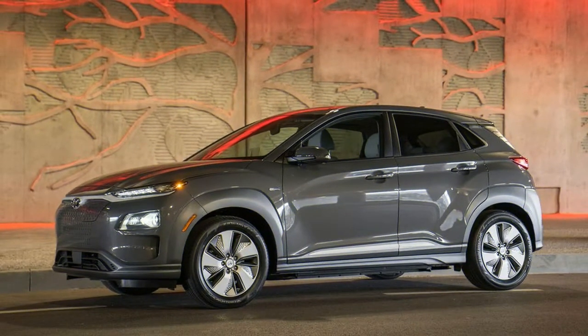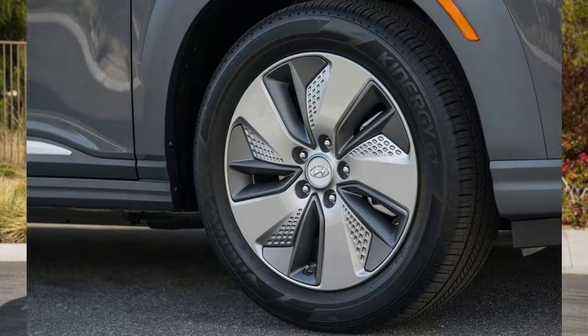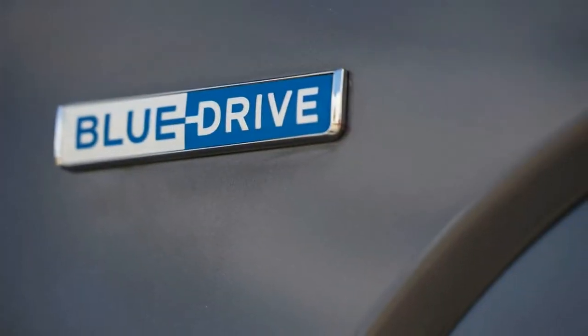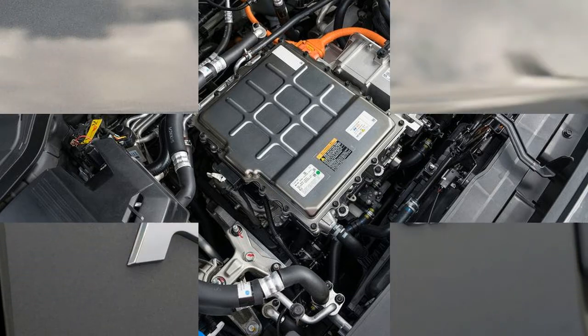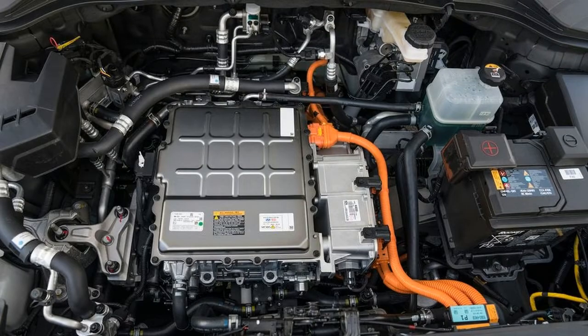Regardless, Hyundai claims a brisk 0 to 60 miles per hour time of 7.6 seconds and a limited top speed of 104 miles per hour. Like any electric car, the Kona Electric is quick and eager because its motor delivers everything instantly — no downshifts required. The low-rolling-resistance tires will fight against the traction control away from stops, and even at highway speeds, strong acceleration is available on demand.